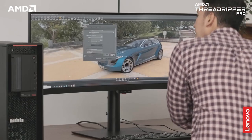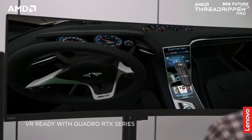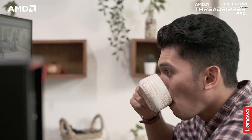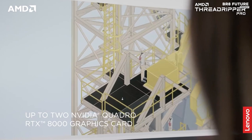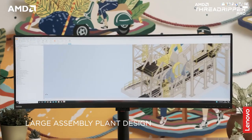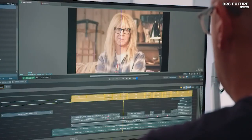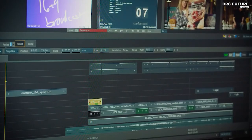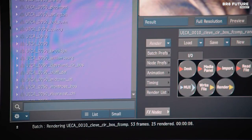The ThinkStation P620 also offers great expandability with up to 2 terabytes of memory and 32 terabytes of storage, making it easy to store and access large files quickly. It also offers advanced security features including BIOS and HDD/SSD encryption, ensuring your data is always kept secure. If you are looking for a powerful, reliable workstation that can handle all your creative projects, the Lenovo ThinkStation P620 is the perfect solution.